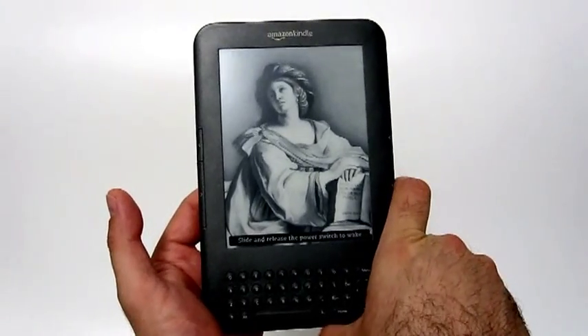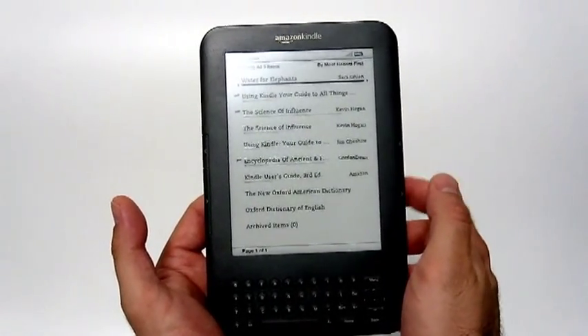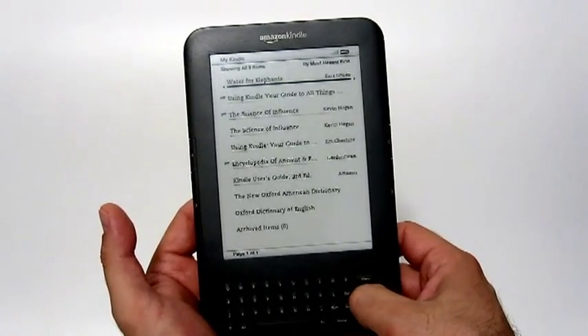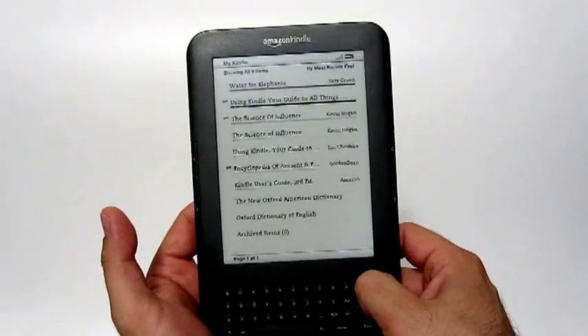Let me just turn it on. As you can see, it's very quick — from the screensaver it just jumps into the home page. Let's start with 'Water for Elephants.'